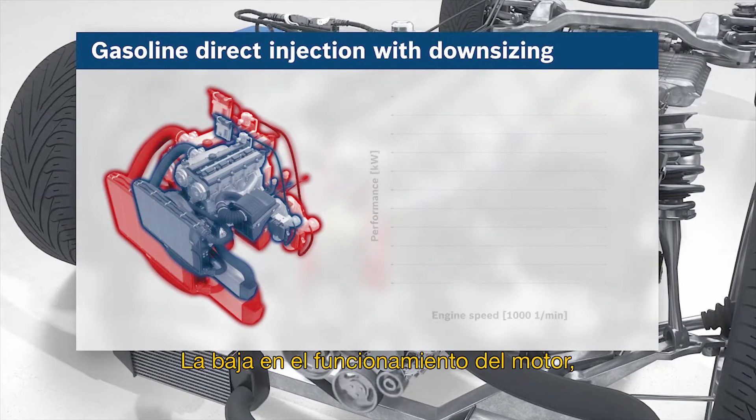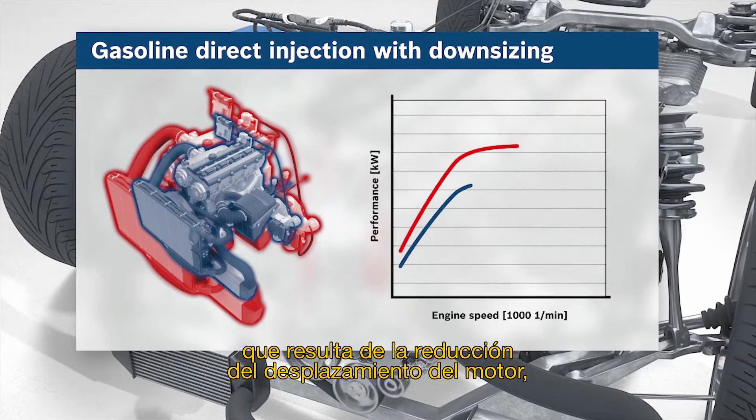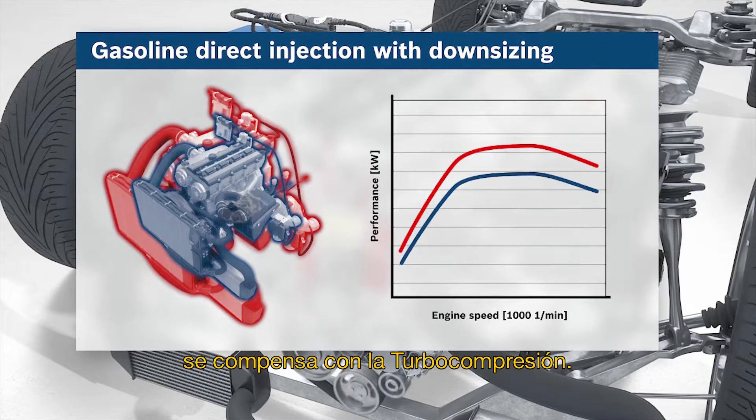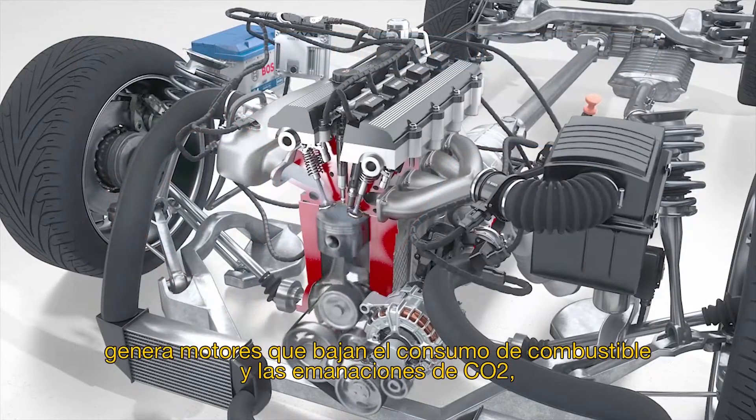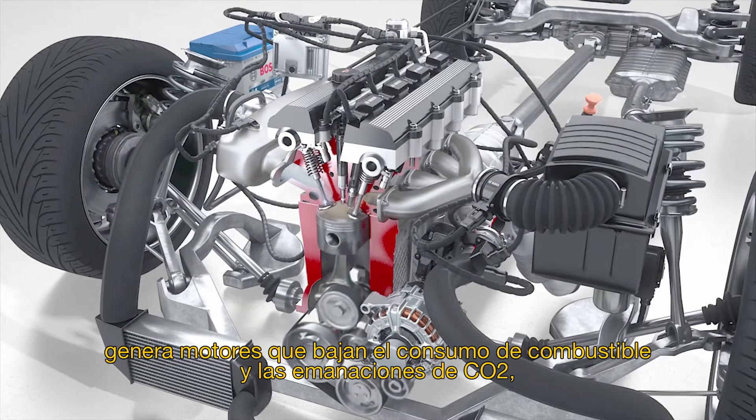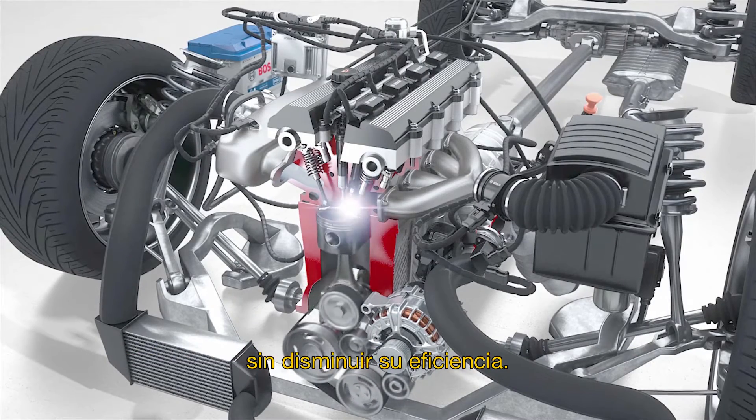The loss of engine performance resulting from reduced engine displacement is compensated by the turbocharging. Optimization of the individual operating points creates engines that deliver low fuel consumption and CO2 output with no loss of performance.